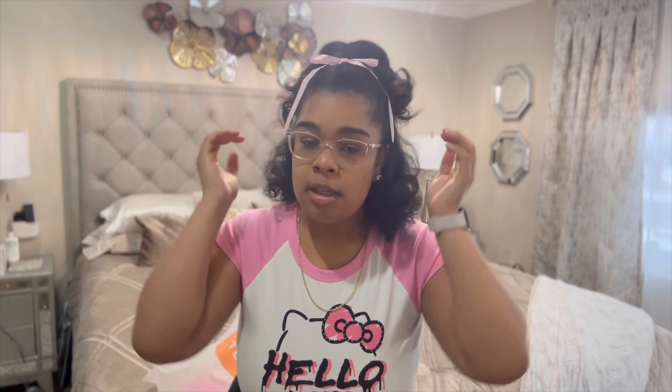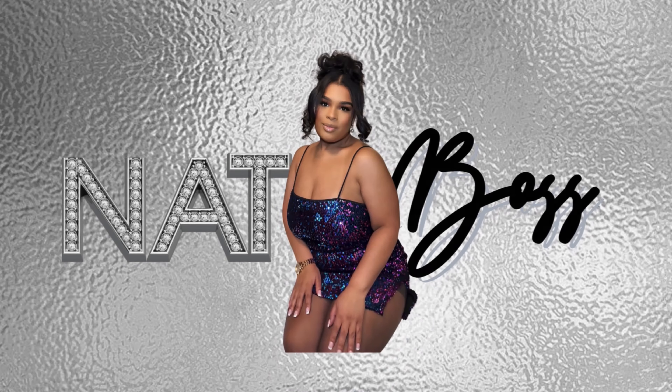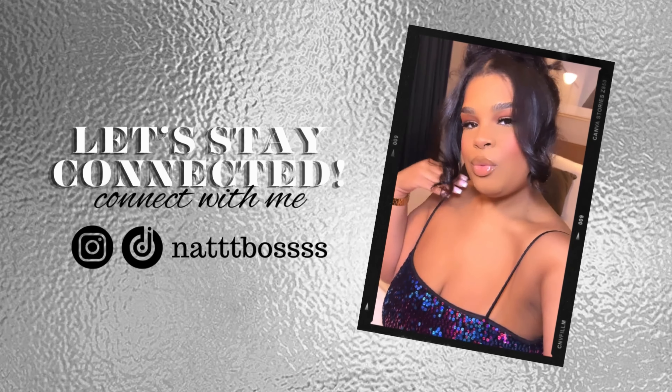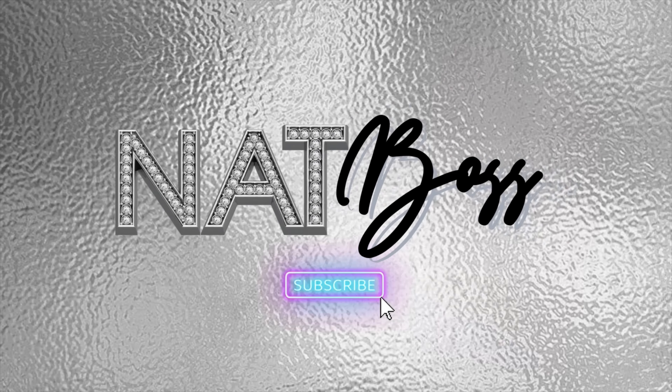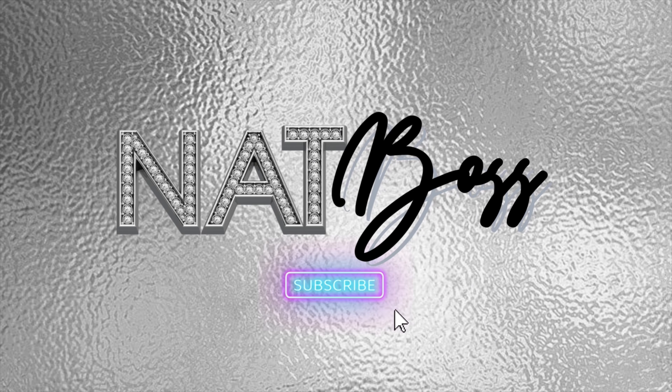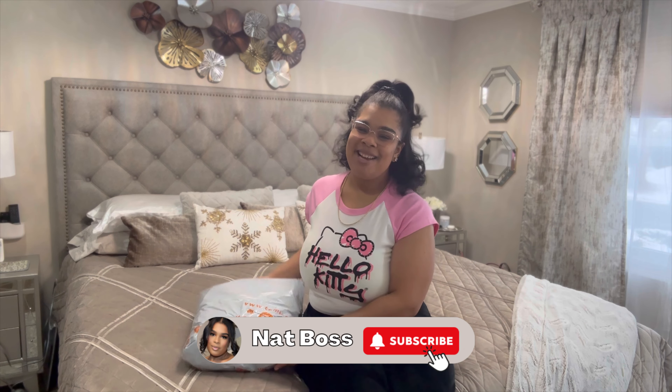Hey boo, welcome back to my channel. My name is Natty. If you're new, I do lifestyle videos, vlogs, and videos on becoming that girl period.